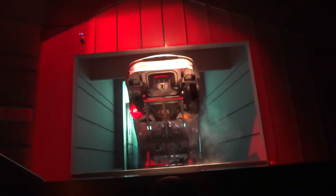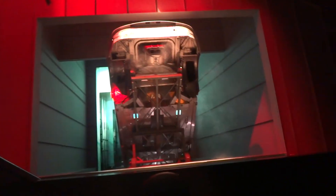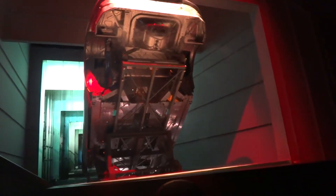The completed body shell is sent to the paint department, where it's plunged into a series of 11 dip tanks and rotated 360 degrees to provide a series of tough protective layers.